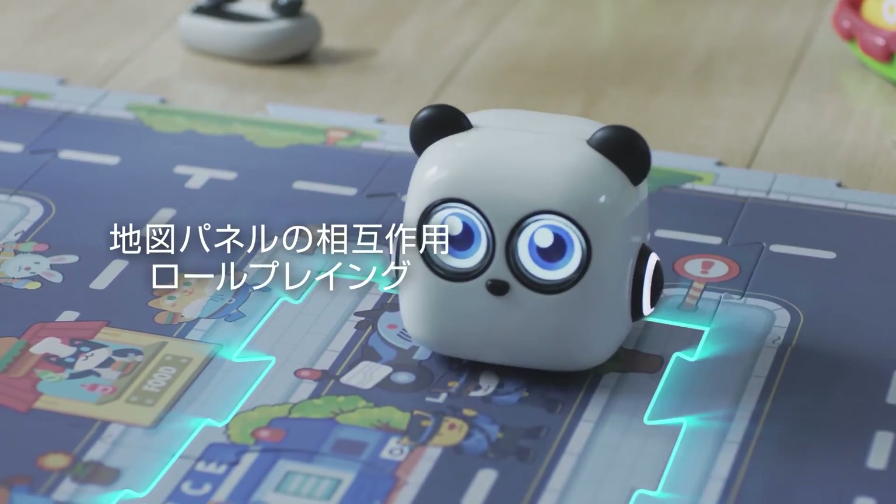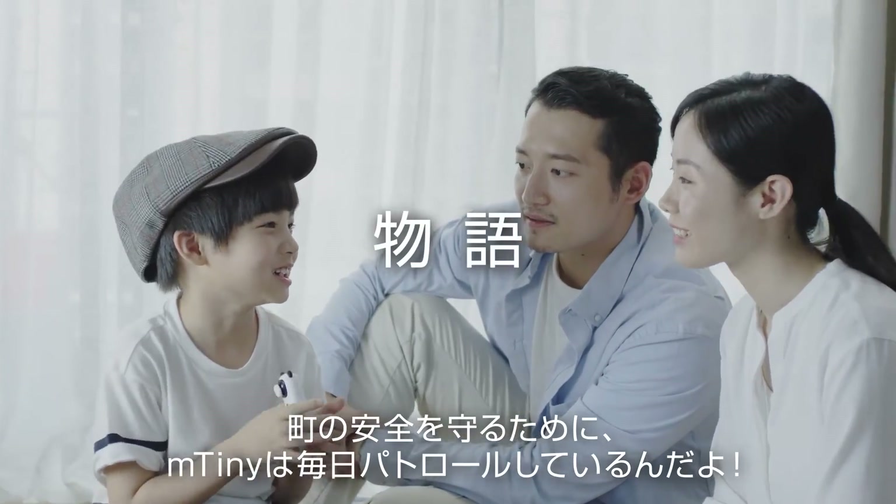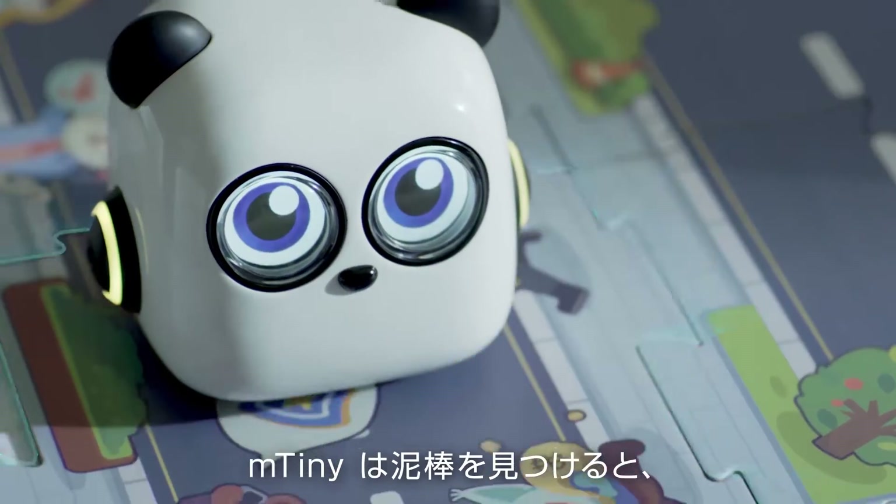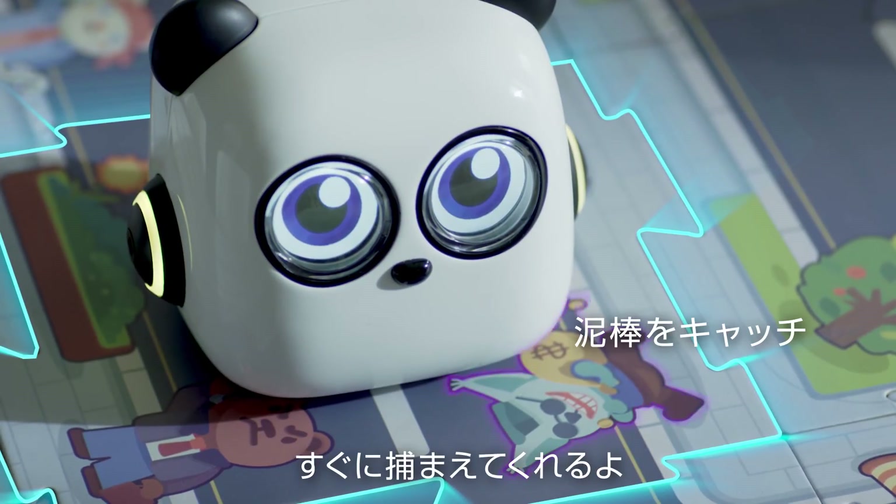Interactive map. He patrols the town every day to keep it safe. M-tiny spots the thief and catches him immediately.